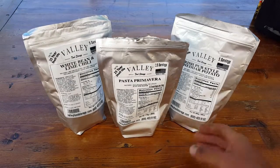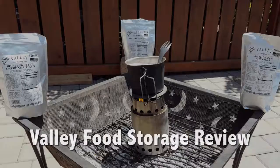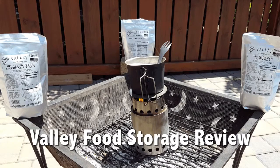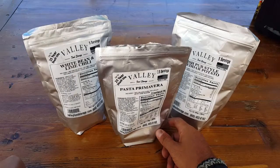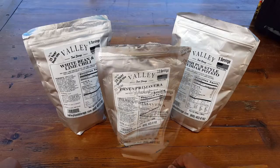Hello, it's Helder here. Today I wanted to talk about this food made by a company called Valley Food Storage. I received a few samples in order to review this food and I wanted to share my findings with you and let you know why I think they're pretty good to go.